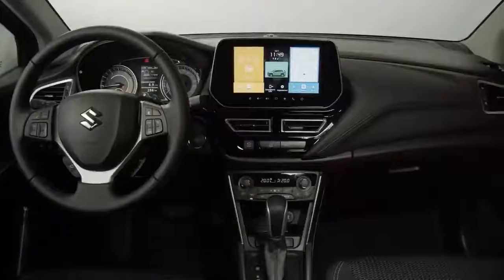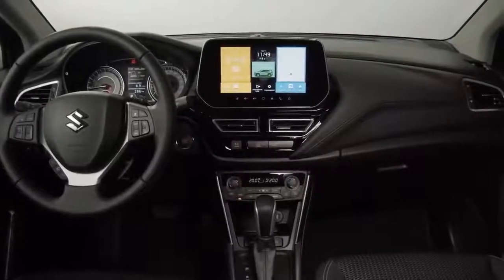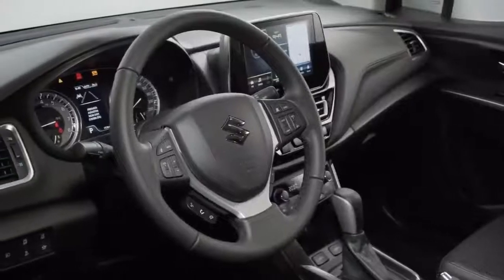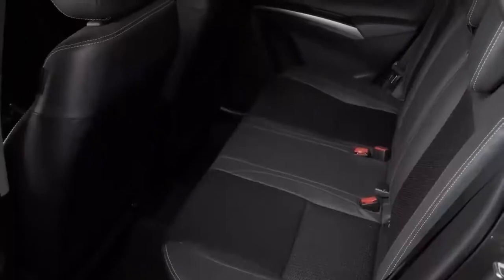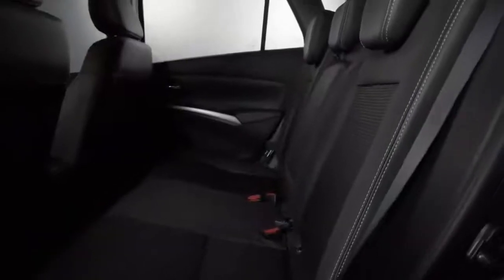The S-Cross has a new cabin that looks much less drab than that of its predecessor. Chief among the improvements is a new touchscreen infotainment system that looks and feels more modern than the old Suzuki screens. It isn't perfect and it still feels old compared with the systems in best-selling SUVs such as the Hyundai Tucson, but it's easy to use and it offers more functionality than before.